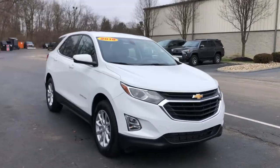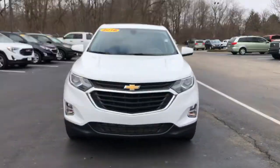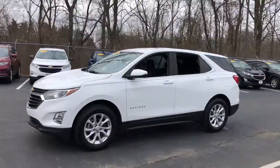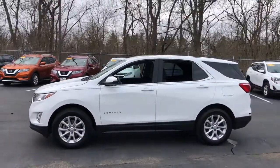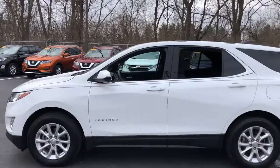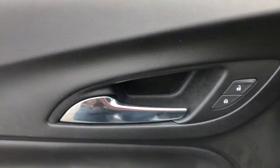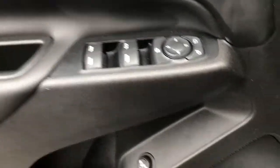Get acquainted with the 2018 Chevrolet Equinox. This vehicle still has fewer than 15,000 miles on the clock, so it won't last long. The advanced safety features, passenger-friendly cabin, generous cargo space, and connected technology of the Equinox help you navigate every twist and turn of the road with confidence and style.